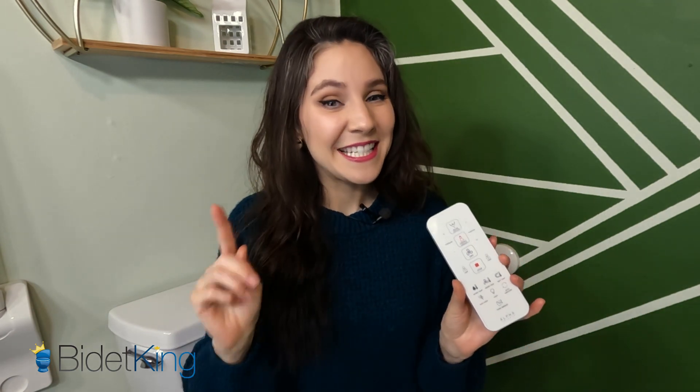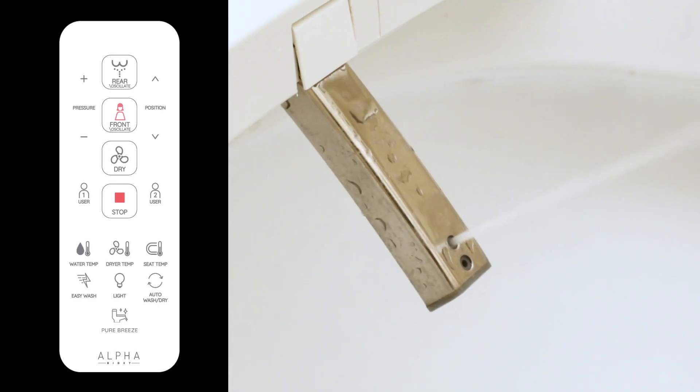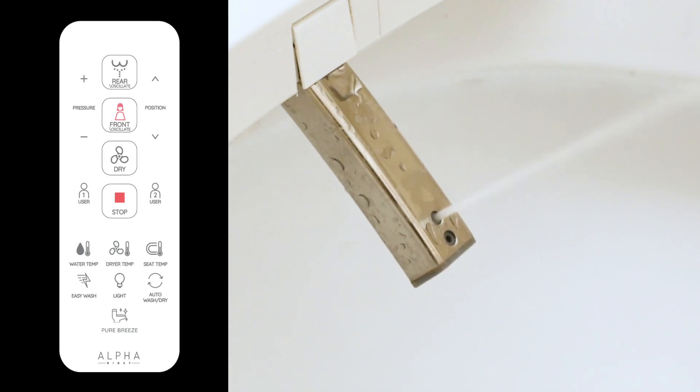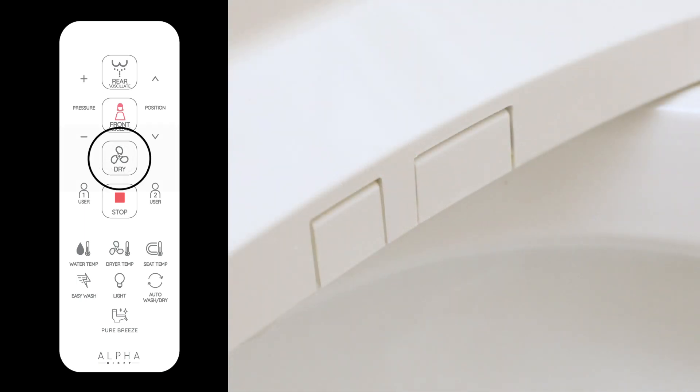For people with female anatomy, make sure to use the front wash before the rear wash so you can keep that unwanted bacteria away from your urethra. When you're finished spraying water on your bottom, stay seated and use the warm air dryer to dry your private parts. No leaning required! It's very important to thoroughly dry your delicate booty skin to avoid other types of unwanted infections.